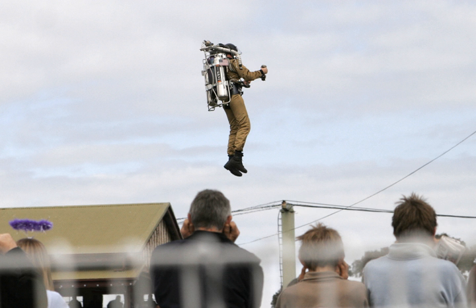A jet pack, rocket belt, or rocket pack is a device worn on the back which uses jets of gas or liquid to propel the wearer through the air. The concept has been present in science fiction for almost a century and became widespread in the 1960s. Real jet packs have been developed using a variety of mechanisms, but their uses are much more limited than their fictional counterparts because of the challenges of Earth's atmosphere, gravity, low energy density of available fuels, and the human body not being suited to fly, and they are principally used for stunts. A practical use for the jet pack has been in extra-vehicular activities for astronauts.